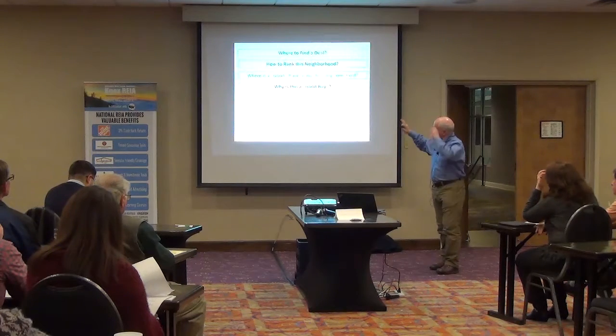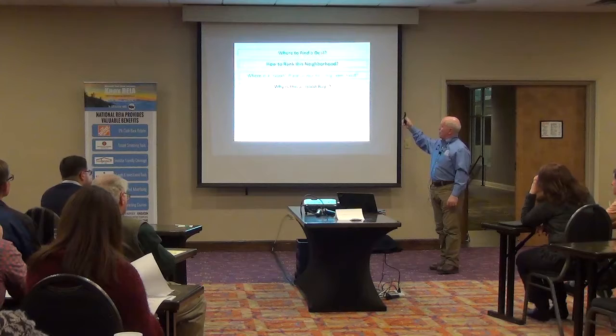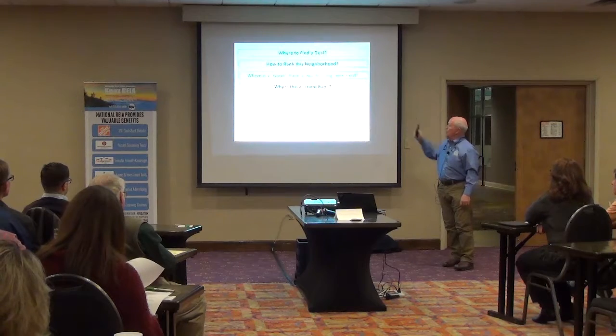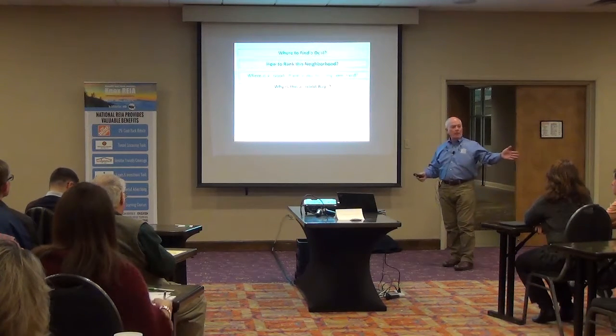When I got back and originally got involved in real estate, people were all the time asking these questions: Where do I find a deal? How do I rank a neighborhood? Where is a good place to buy for a long-term home? And why is this a good buy? Would somebody bring me a piece of paper showing where a deal should be?